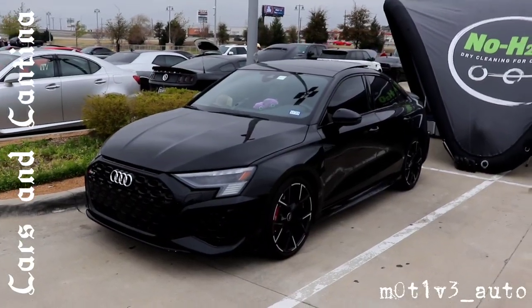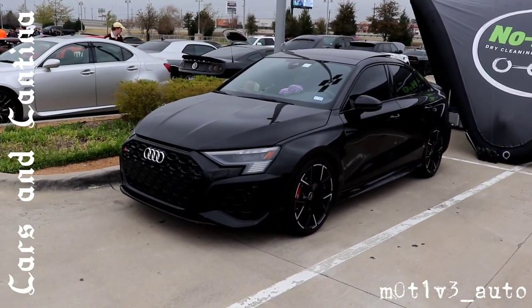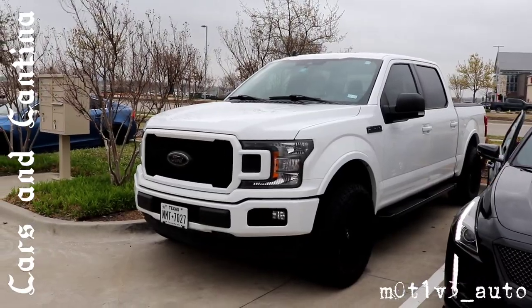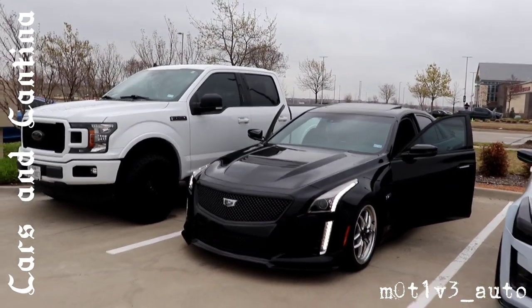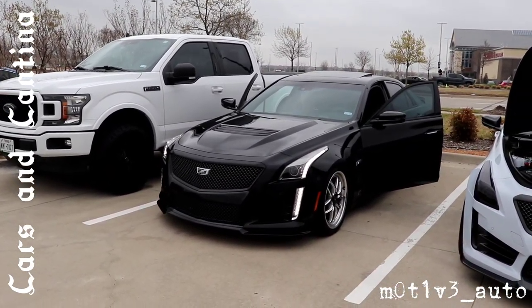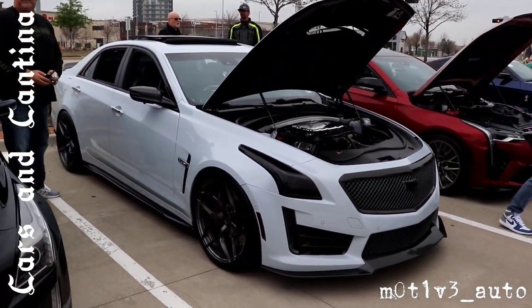We have a 2023 RS3 — this is the sedan, and they brought this out today. This just pulled up, going to give it its due. I hope you can hear the exhaust. We have a Jeep — usual suspects.